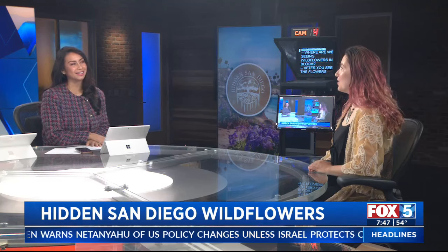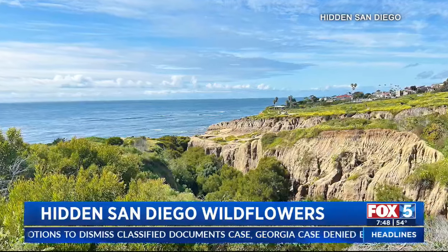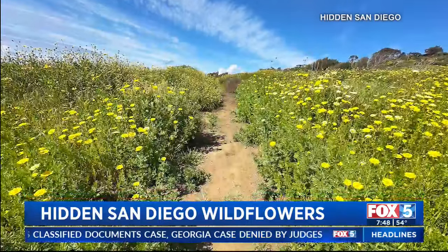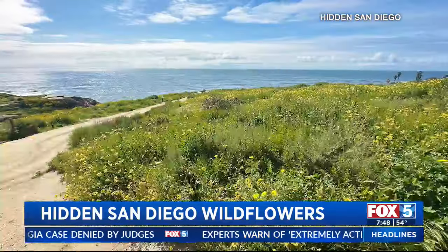Talk to me about the wildflowers in bloom. Where can we go find that? Just yesterday I did a hike out at Sunset Cliffs and it is phenomenal — yellow garden everywhere. I think daisies and wild sunflowers. You've got the ocean in the background. It's stroller friendly, which I love because I went with my baby. It's very family friendly and you just can't beat those bluffs.